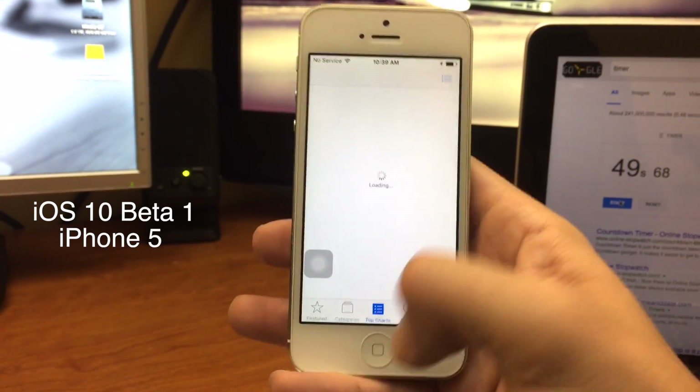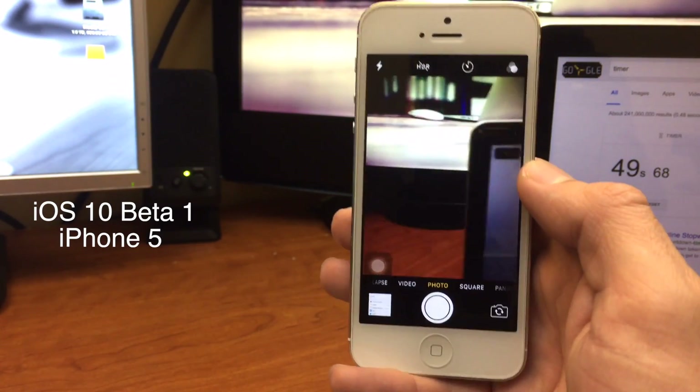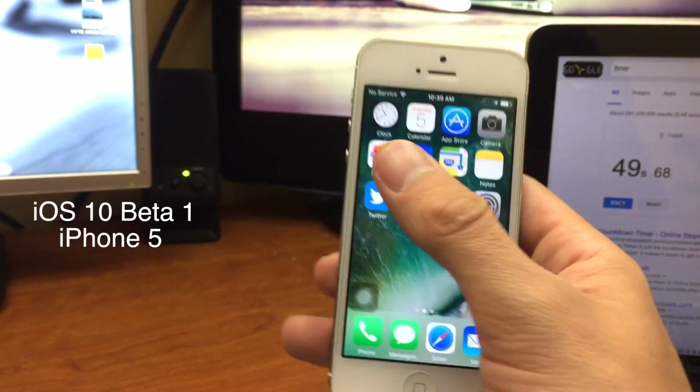You can see there are a few performance issues — I noticed some issues with the App Store. The camera opens really quickly though.